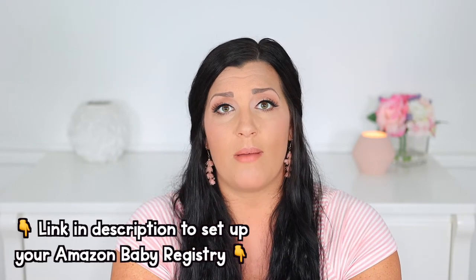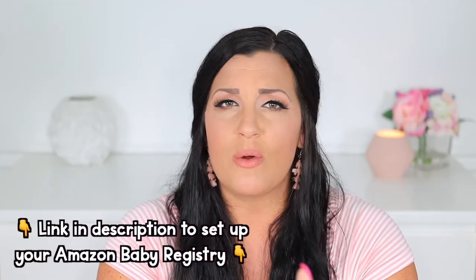My third and honestly probably my favorite reason for creating a baby registry the second time around is the completion discount. I personally am an Amazon girl — I love Amazon and Amazon Prime. I created my first baby registry with Amazon and I created one this time as well. They just have so many things, and most things you're going to want to purchase for your baby are probably available on Amazon.